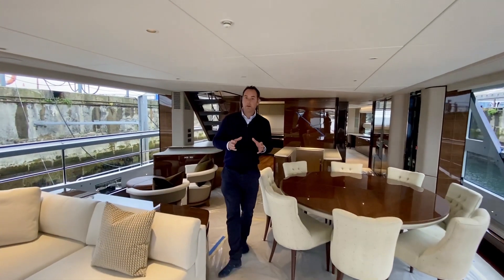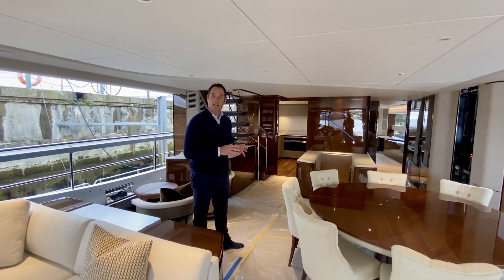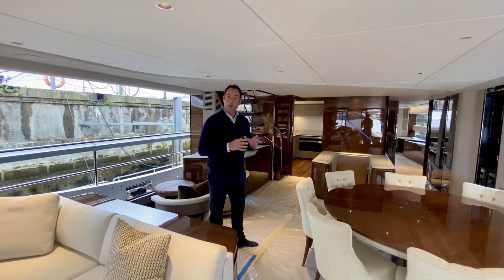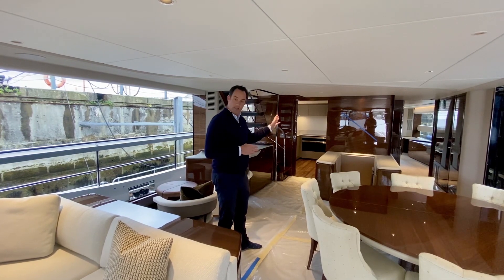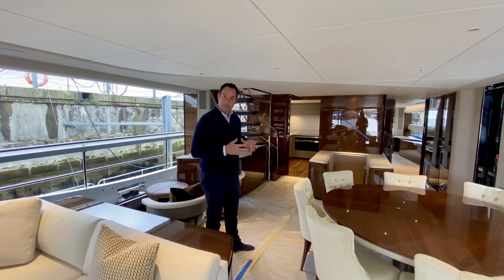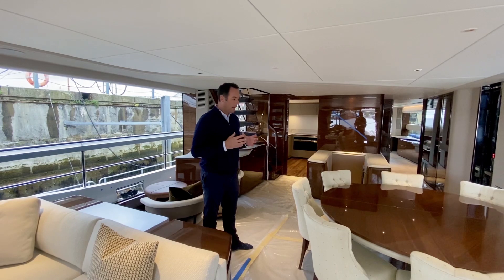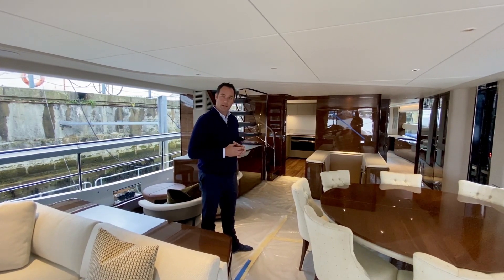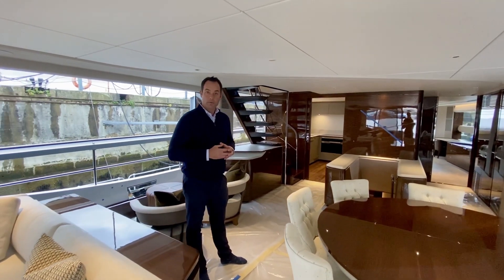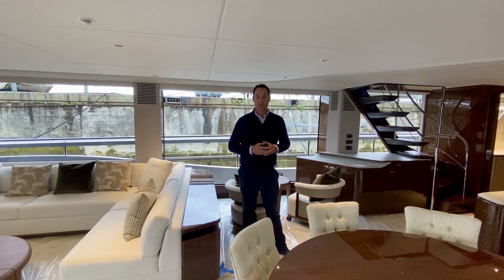This is X95 hull number two. Please forgive the floor coverings — there's a bit of protection down as this is going through the final test and audit stage of completion. The first boat was delivered earlier this year, and next door we've got hull number three which has already been launched. Out of South Yard, the X95 has dominated production capacity and is a storming success. We've just signed hull number 12, so we've sold 12 boats before delivering the first one — off plan, that's pretty spectacular.